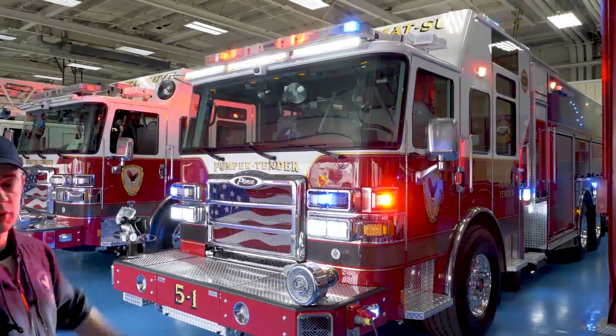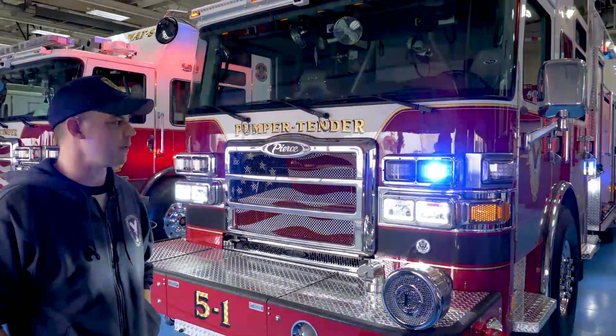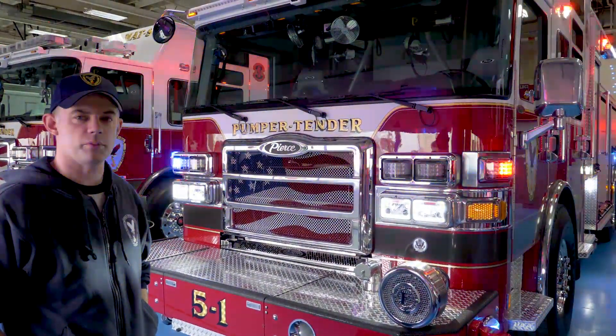We also have the moose light, which is unique to our department here. Thank you for looking at our truck. We're really happy with it and we're looking forward to putting it in service.